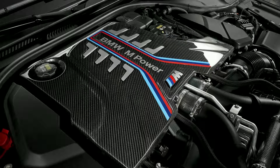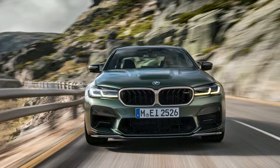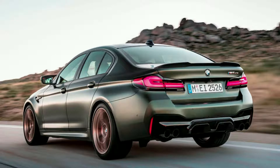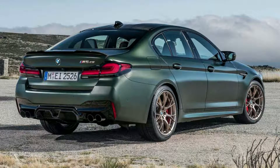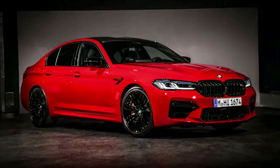The BMW M5 CS is a sports car designed to compete with the best of them. The reduced weight, high levels of power and torque combined with an 8-speed automatic transmission make for an incredible driving experience, with 0 to 60 times in under 3 seconds. You'll be able to go up against any other model on the road today from one of Germany's finest automakers.